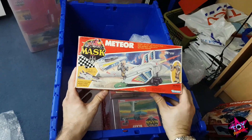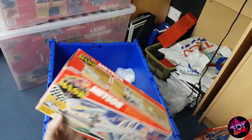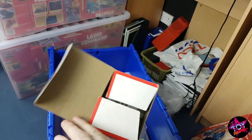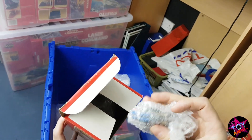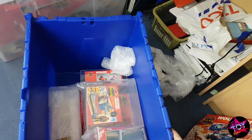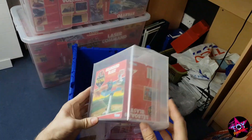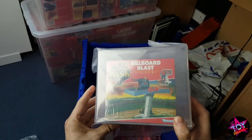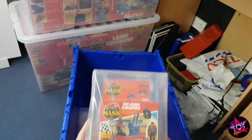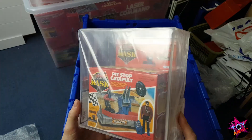This is my Meteor. If anyone has a Euro box, please do let me know because I want to replace this box with a Euro box — that's what I collect. I think this is one of the last ones I've got that isn't a Euro box. I send a lot of my things to be graded if I can. I've got a Billboard Blast graded an 80 — it's beautiful. I've got a Pit Stop Catapult, which is, I believe, the Canadian version, graded an 85 — beautiful as well.